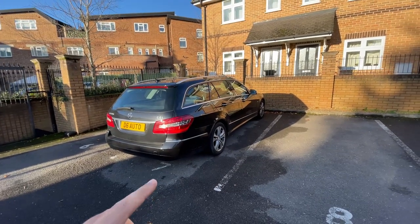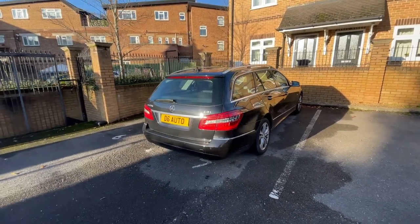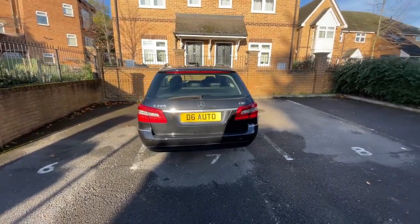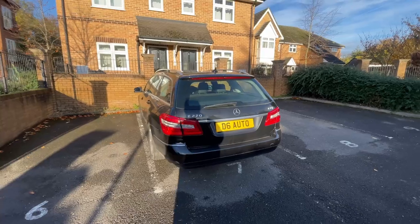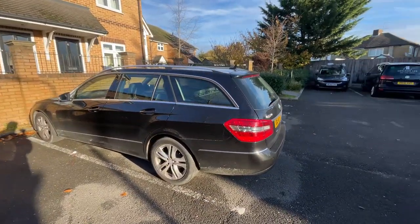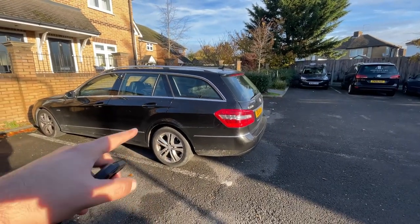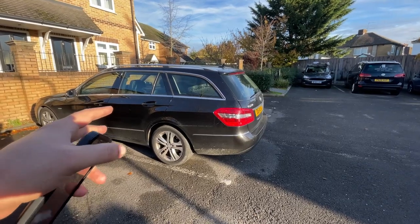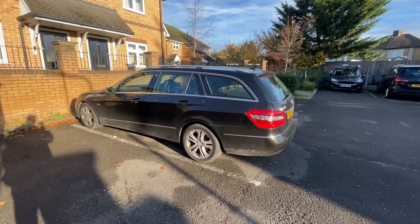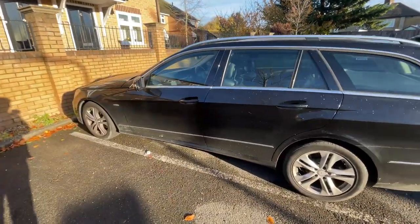The only thing I didn't like was not being able to check out the car before doing the deal, because the customer requested the car to be delivered to them. I managed to arrange the delivery — the new car got delivered to them, and this one was dropped here for me early morning, around four o'clock. I just woke up, came outside, and saw it. At first glance, let's do a walk around.